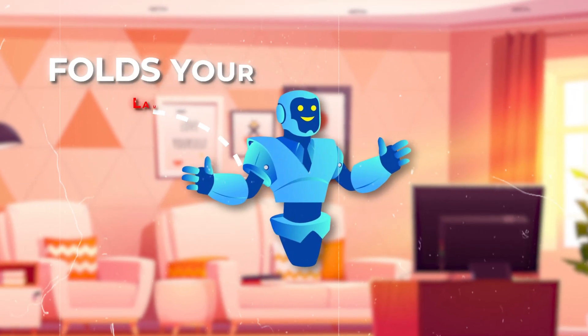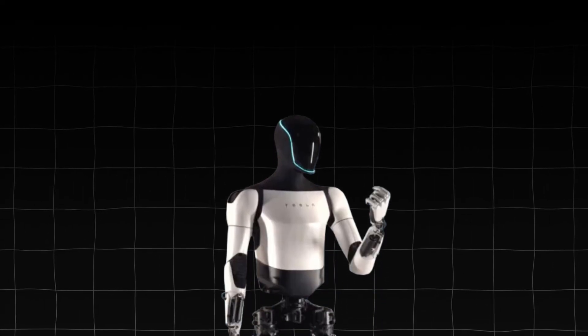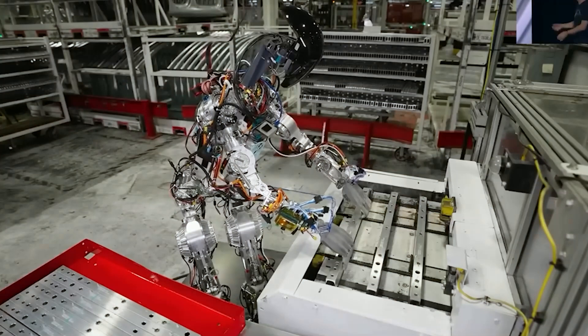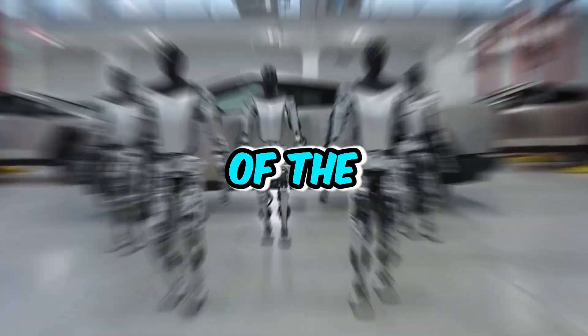Ever dreamed of a robot that folds your laundry, mows the lawn, and maybe even walks the dog? Well, dream no more. The Tesla Bot, also known as Optimus, is here and promises to revolutionize the way we live. The question is, will it steal your job? Can it actually handle real tasks? Get ready, because in this video we're separating the hype from reality of the Tesla Bot.